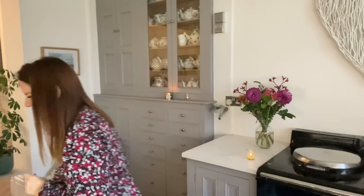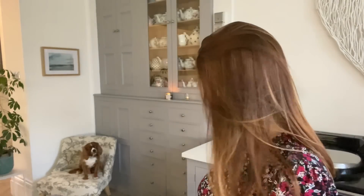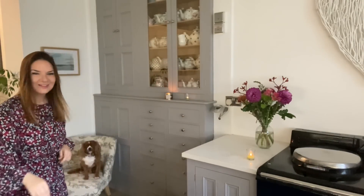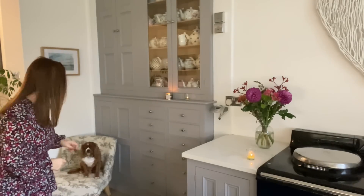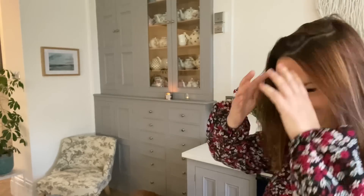I'm going to give Rufus a gravy bone so you can see him. Rufus, do you want a gravy bone? I got him to jump up on the chair. There you go, Rufus. He'll probably go back in his bed now to eat it - he's going off to eat his gravy bone.